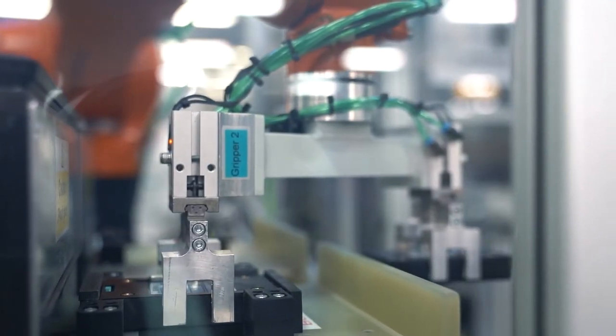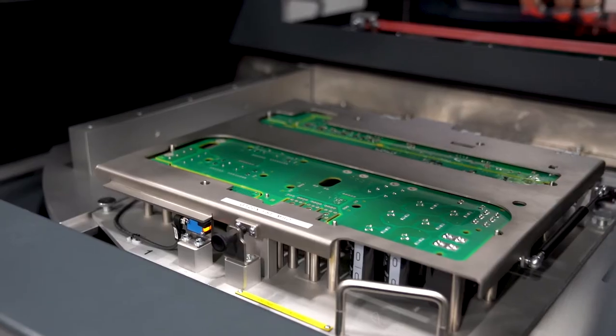The G120X is an out-of-the-box solution for the water and wastewater industry. With long cable runs and quick setup, it's perfect for the market.